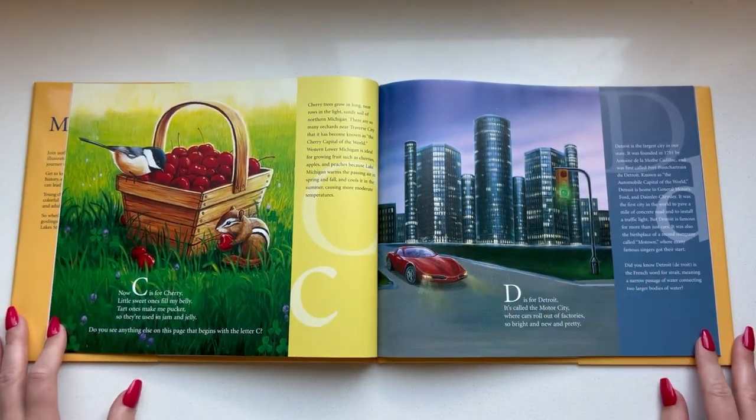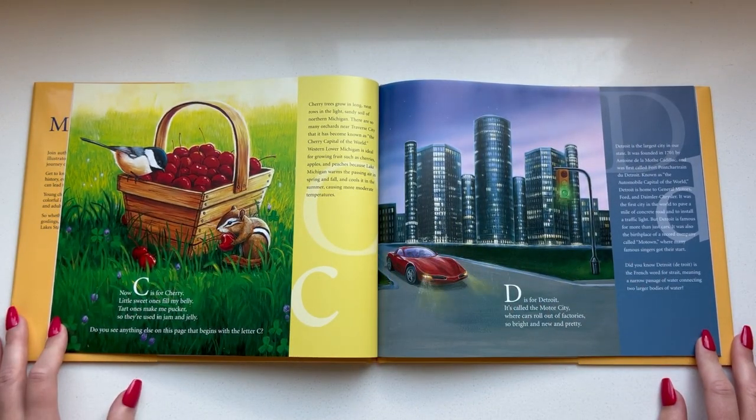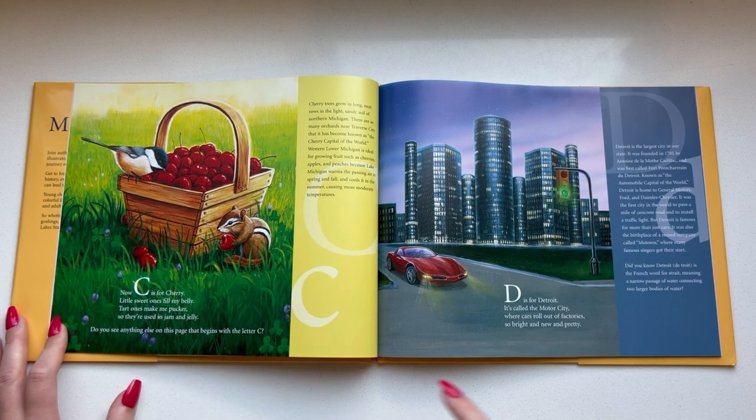Now C is for cherry. Little sweet ones fill my belly. Tart ones make me pucker, so they're used in jam and jelly. Do you see anything else on this page that begins with the letter C? I see a cute little chipmunk.